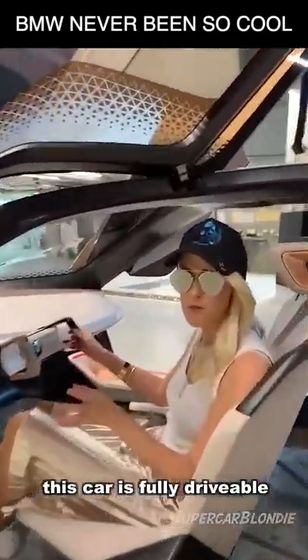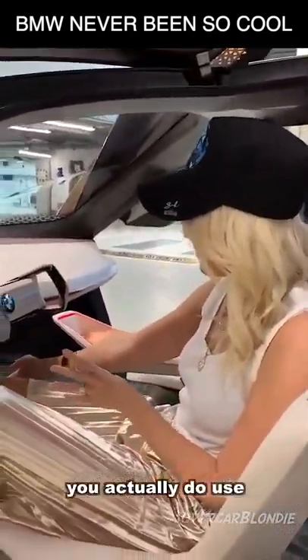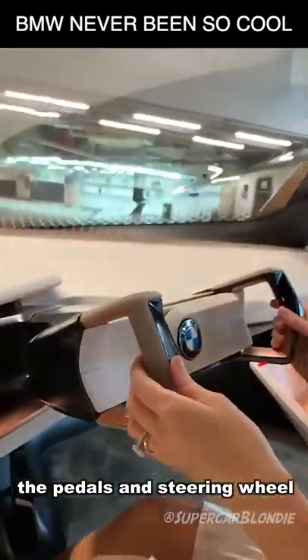This car is fully drivable. You actually do use the pedals and the steering wheel to drive it.